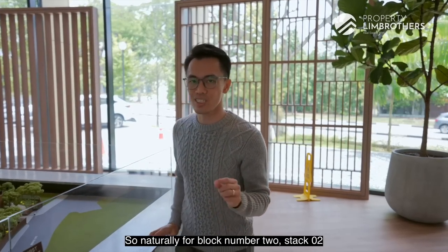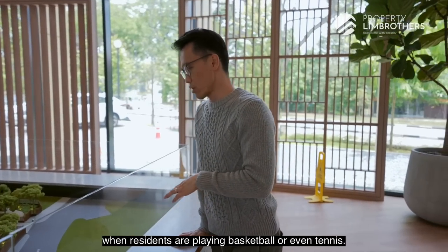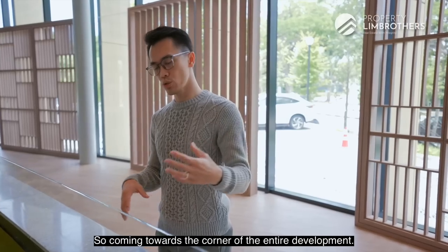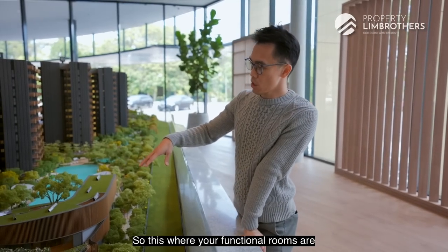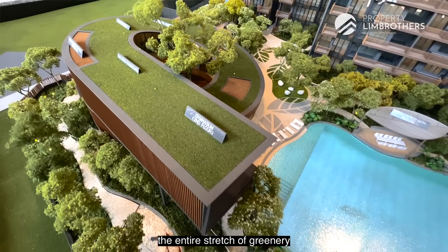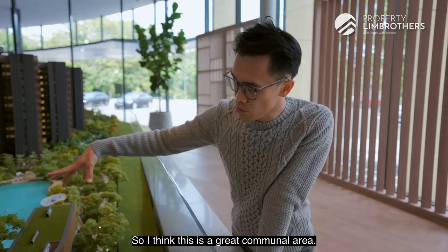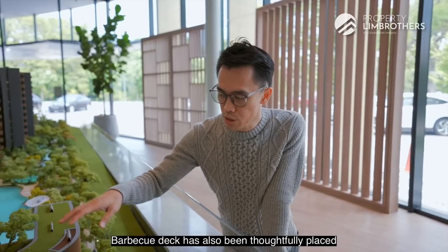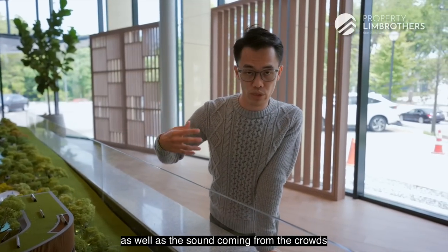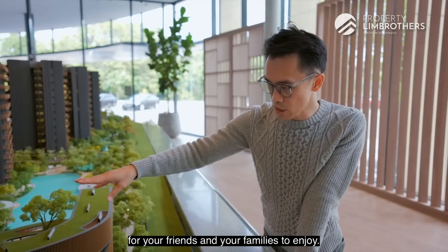This large project comes with a tennis court and a basketball court. Do note that block 2, stacks 2 and 3 may get some sound from residents playing. Coming to the corner of the development, you have two function rooms, a clubhouse, and a gym that overlooks the stretch of greenery and the swimming pool, plus a reading room and library. The barbecue deck has been thoughtfully placed at the corner so residents don't get too much smell or sound from crowds.